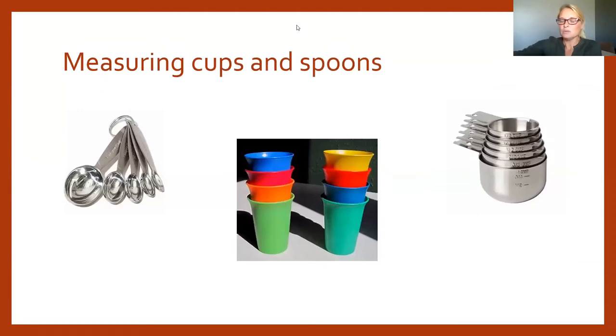Measuring cups and spoons are simple to find in most kitchens and very useful. Measuring spoons — especially if shiny or colorful — are just another form of rattle: the child sees them, reaches out, grabs them, shakes them, pairing look and touch. Cups, whether measuring cups or colorful cups, can be used for nesting, stacking, and pouring and scooping activities.